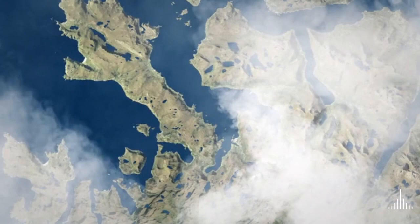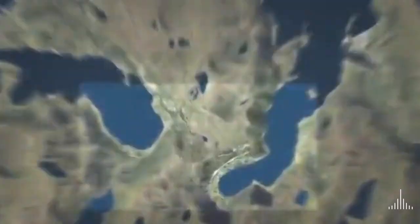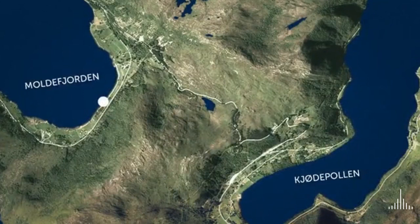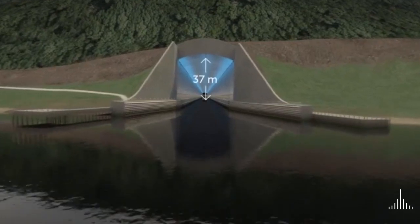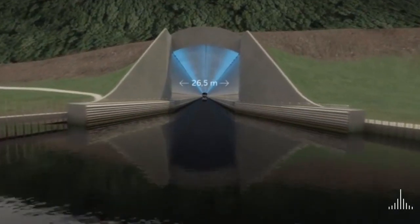After thorough assessments, a ship tunnel has been envisaged running from the very inner part of the fjords, where Stutt Peninsula is at its narrowest. Stutt Ship Tunnel will be the world's first full-scaled ship tunnel.